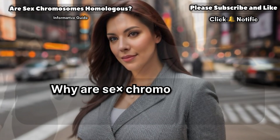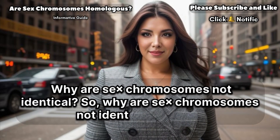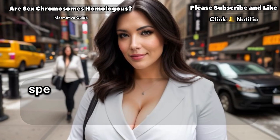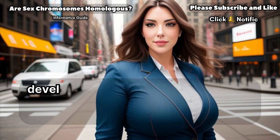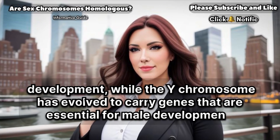Why are sex chromosomes not identical? So, why are sex chromosomes not identical if they're supposed to be homologous? Well, the reason is that sex chromosomes have evolved to perform specific functions. The X chromosome has evolved to carry genes that are essential for female development, while the Y chromosome has evolved to carry genes that are essential for male development.